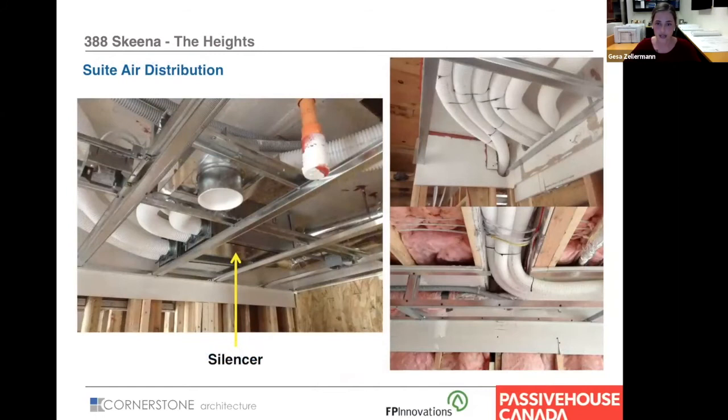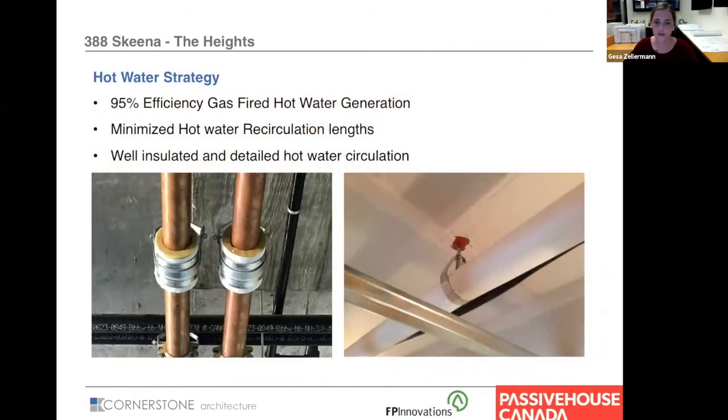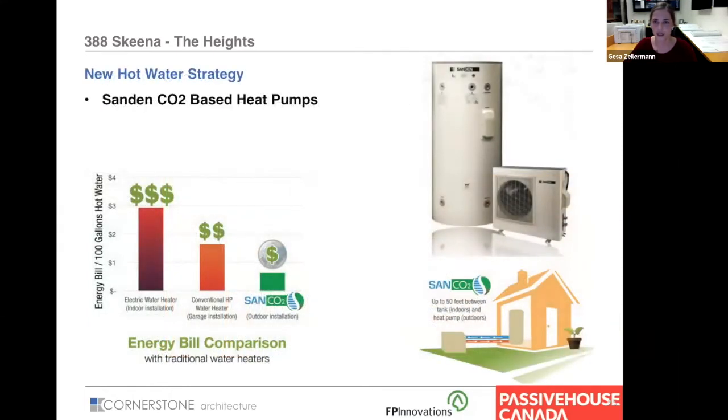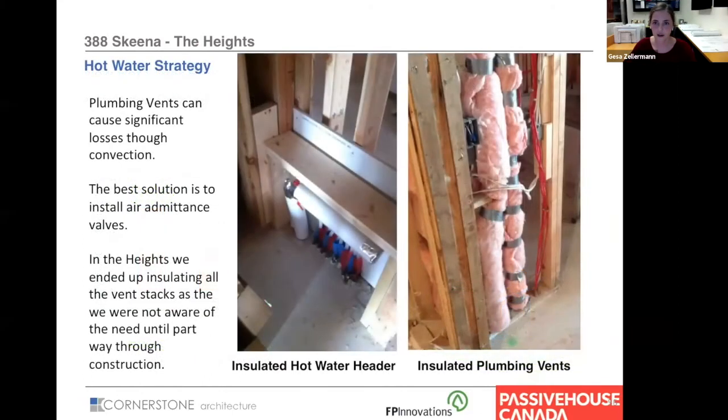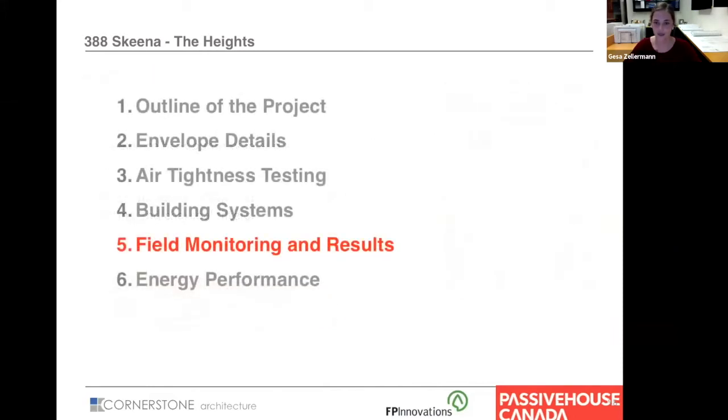For hot water, we used gas — there just wasn't much else available at that time. For newer projects we are using Sanden CO2-based heat pumps that are much more efficient. Plumbing vents can cause significant losses, and we overlooked that initially, so we ended up wrapping them with insulation in a panic at the end. For appliances, we used efficient options such as heat pump type dryers and recirculating hood fans, which took a little convincing with the municipalities but were approved in the end.